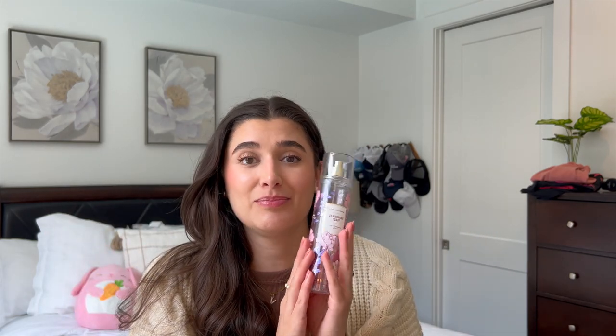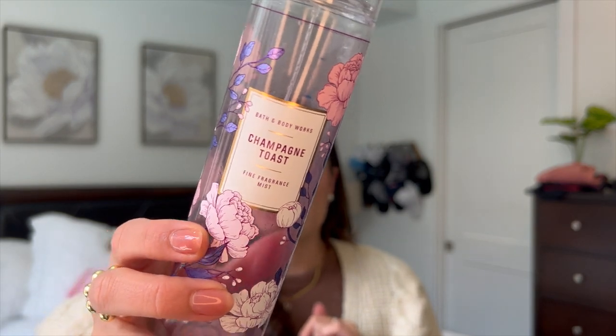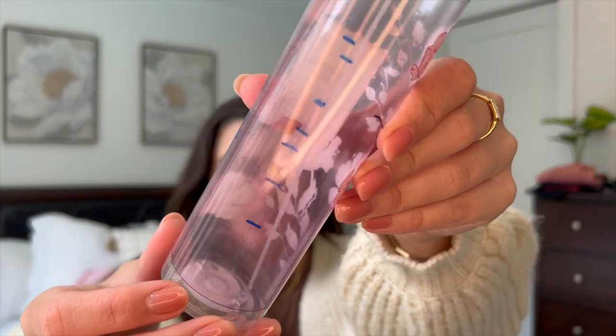Last year I only used up one, so we're already on track to use up a few this year — probably close to four, maybe more than that. We have Champagne Toast here that I finished up as my spring project. You can see my progress lines if you're interested in that, but I love Champagne Toast. I never got sick of this scent. It was so nice, fresh, and fruity — I really loved it.